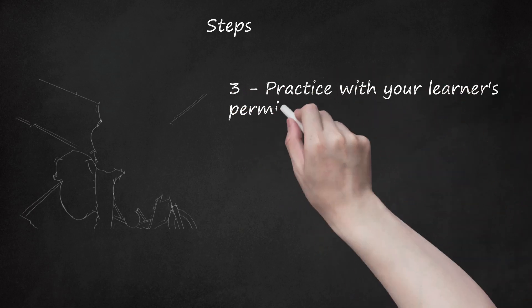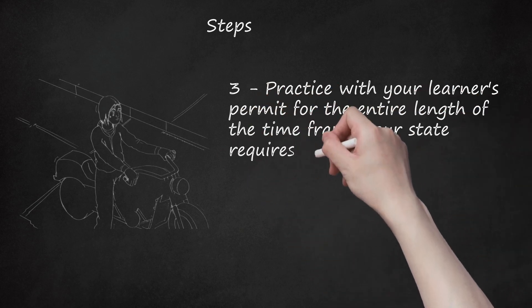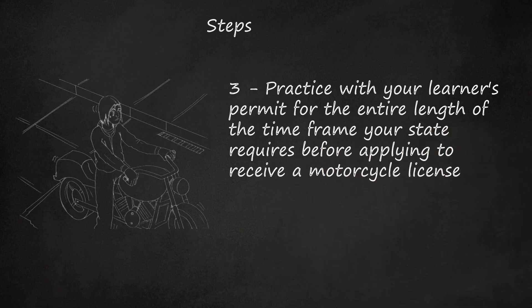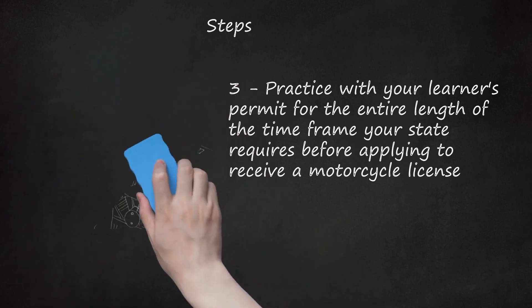Step 3: Practice with your learner's permit for the entire length of the time frame your state requires before applying to receive a motorcycle license. In some states, the mandatory waiting period is 20 days. In others, it's at least 6 months.